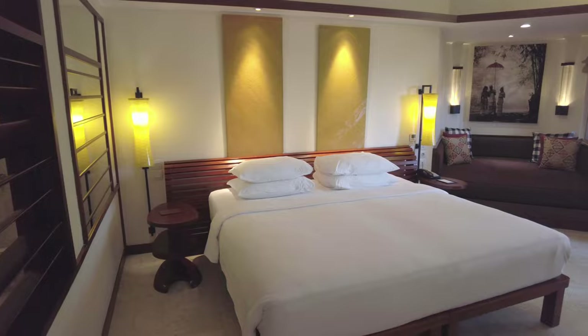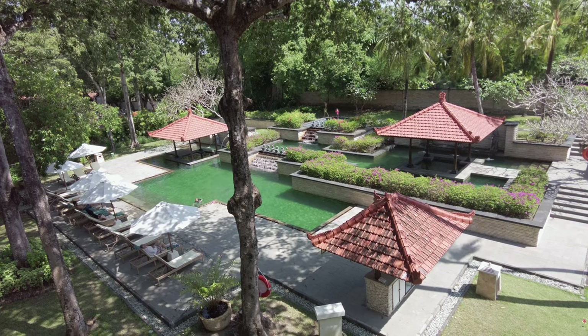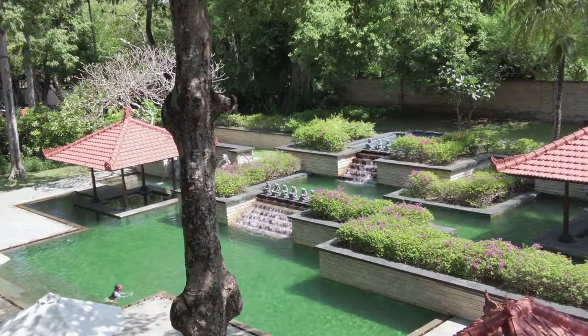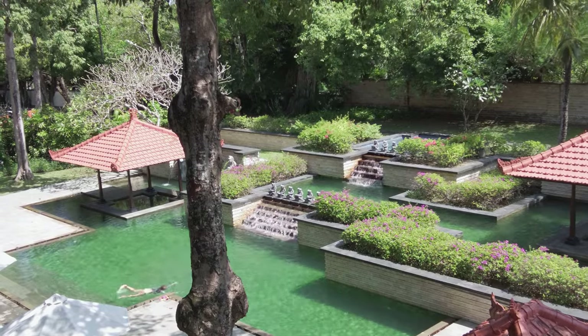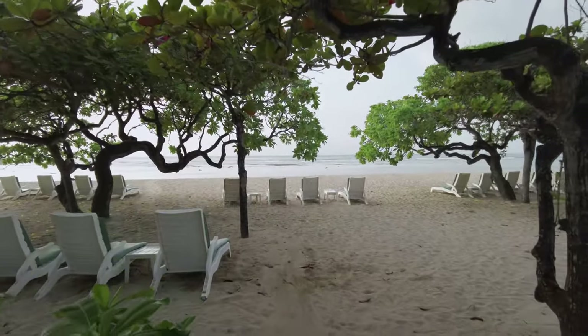The Grand Hyatt sits on one of the better stretches of beach and the grounds of the resort are really beautiful. But Grand Hyatt is supposed to be a premium brand, so you may be wondering if this place is posh enough for you. Stick around, we'll talk about it.